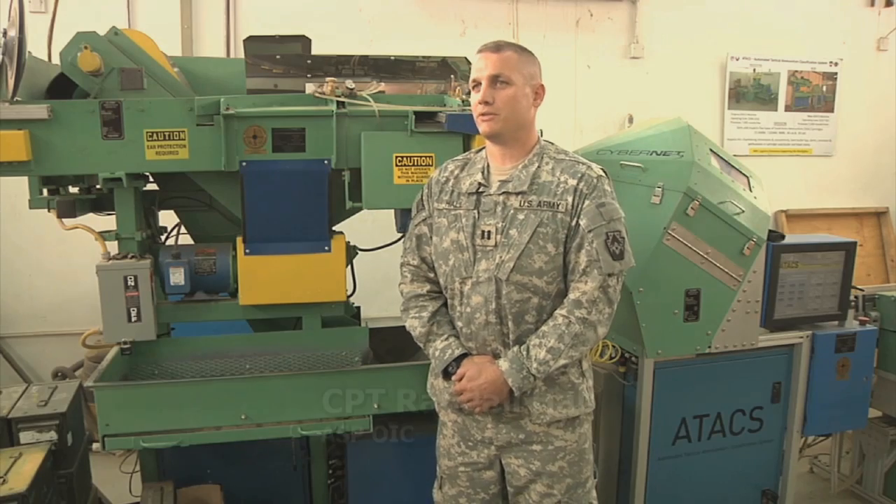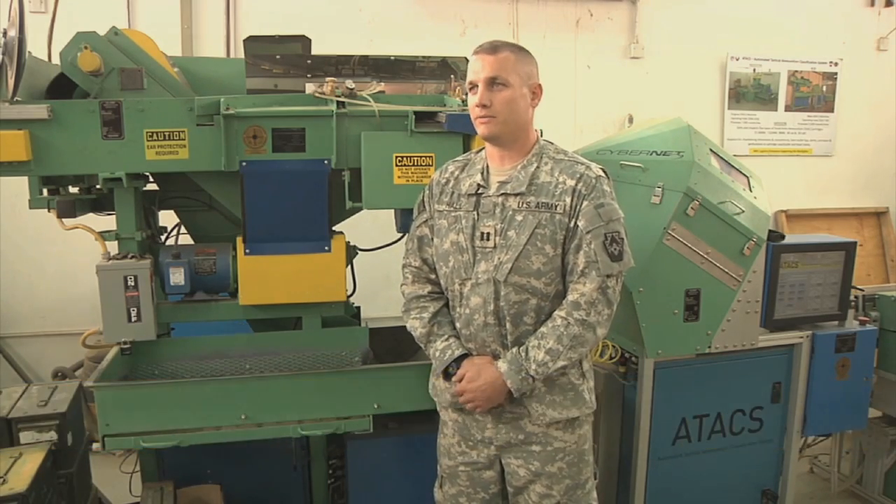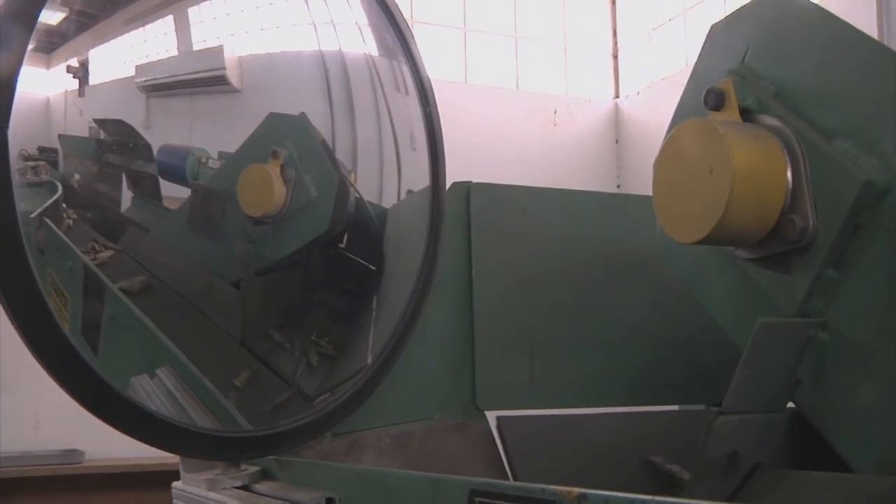Coupled with the Theater Ammunition Reclamation Facility and our D-MIL operations have provided the government a cost-avoidance of approximately $20 million over the past 12 months. I'm Private First Class James Bowen Jr. from Camp Arifjan, Kuwait.